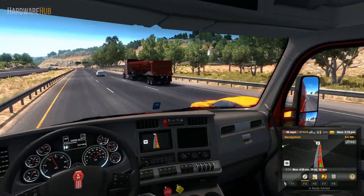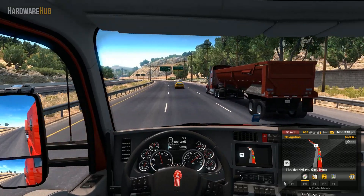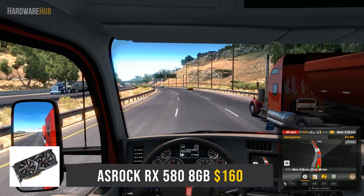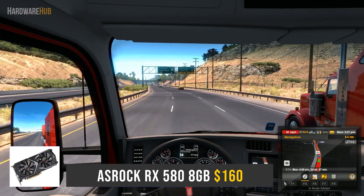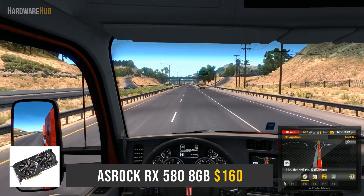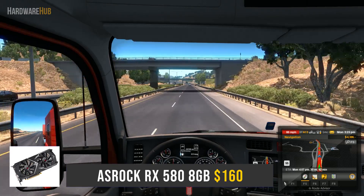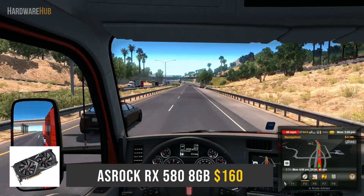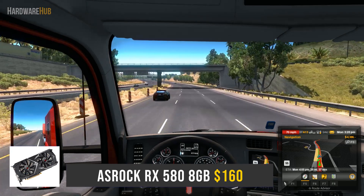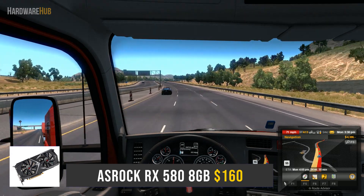Now we're going to talk about the GPU, which happens to be one of the most important parts of a gaming PC because it's going to impact your gaming performance the most. For this PC, I chose the RX 580 from ASRock for $160. This is a modest-looking GPU that comes clocked at 1168MHz and can boost up to 1284MHz. This card comes with a pretty decent cooler, so the cooler is not going to really limit you when it comes to GPU overclocking — in most cases you're probably just going to be limited by the actual silicon. The 8GB of VRAM on this is more than enough for 1080p gaming. The RX 580 is an older GPU, launched a few years ago, but even then it's still a great option for 1080p gaming.